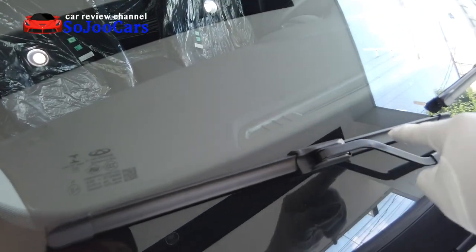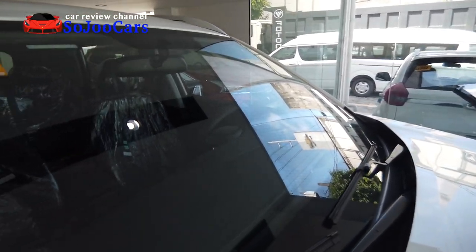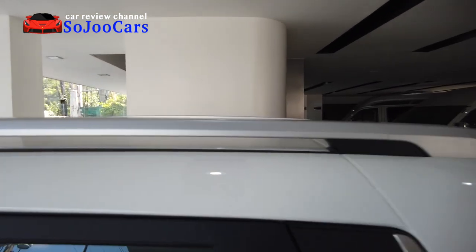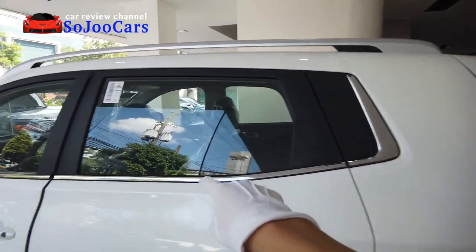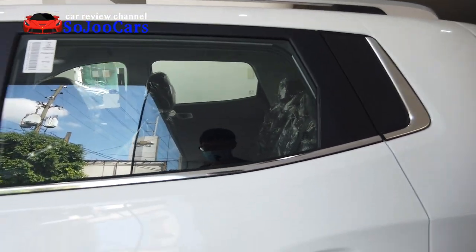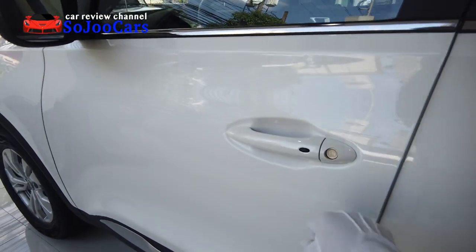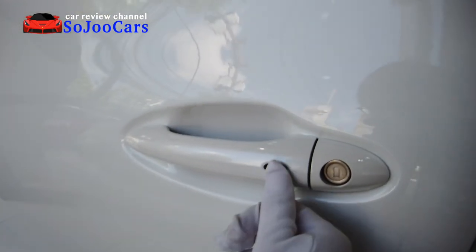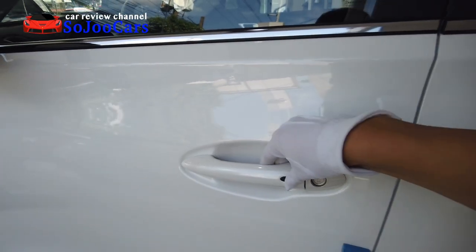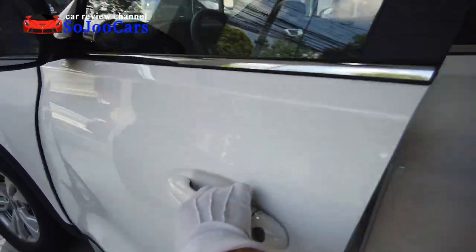The windshield wipers come in the banana type, which is nice. The roof rails are in brushed aluminum type. The silver chrome accent goes all the way along with some black plastic. The door handles follow the body paint and we have keyless entry — so as long as you have the key, you can lock or unlock.